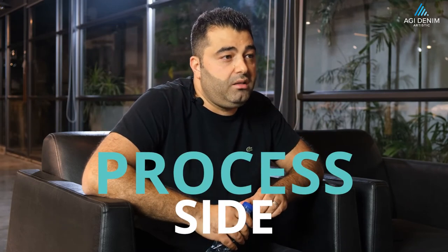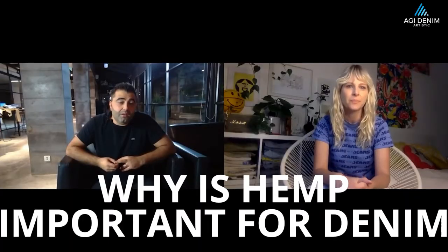And the third is the process side. We are able to ensure that we use optimized technology in our process, which saves water and reduces water consumption. As I mentioned, the double zero technology is one unique example there, and we are saving a huge amount of water. So why hemp at the moment? Everyone's talking about hemp denim — why is hemp important for denim right now?